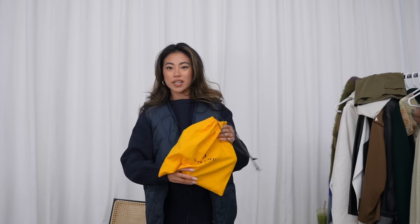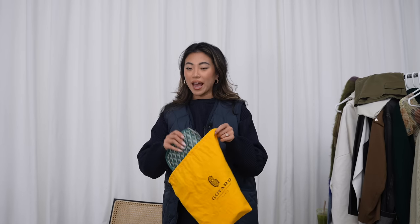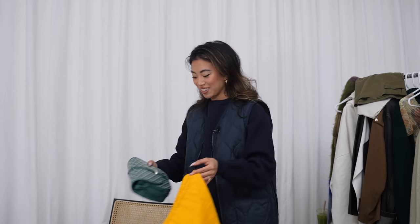I did a video about a month ago on shopping in the South of France and talked about the VAT refund. The short gist is that designer shopping in Europe is a lot cheaper than in the US because you get a VAT refund, which is kind of like a tax refund on designer goods.